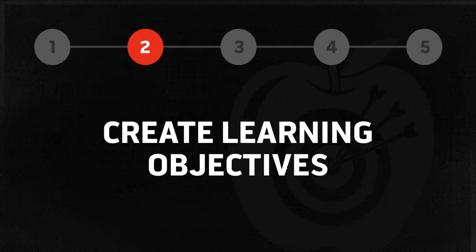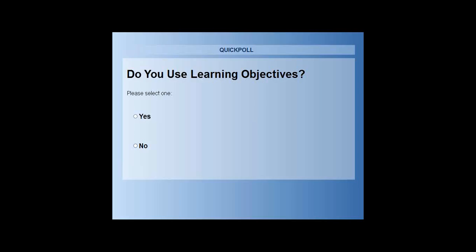Now, create learning objectives. Before I talk about that, we're going to do a little poll question. We're asking: do you use learning objectives? About 80% of you are saying yes — either you know what a learning objective is or you're using them — while 20% are saying no. For those 80%, fantastic. For the 20%, we're going to tell you more about what learning objectives are, how to create them, and why to create them.